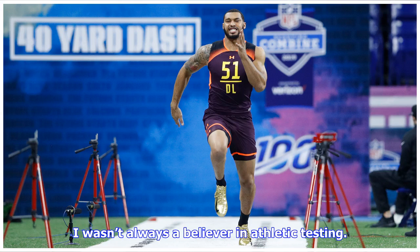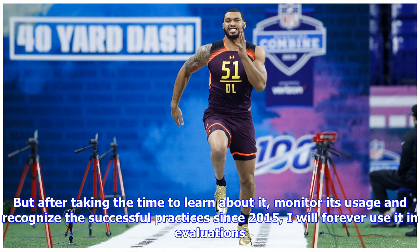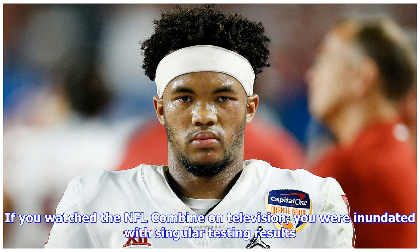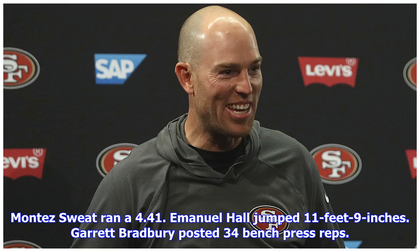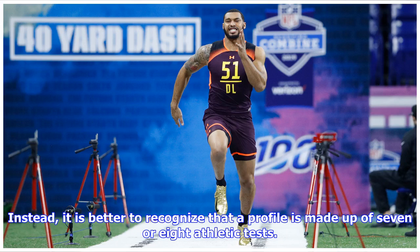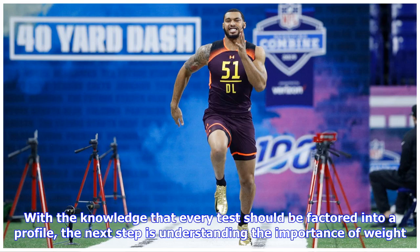I wasn't always a believer in athletic testing, but after taking the time to learn about it, monitor its usage, and recognize the successful practices since 2015, I will forever use it in evaluations. I'll organize this feature starting with the simplest forms of athletic testing usage, then go into a deeper dive. If you watched the NFL combine on television, you were inundated with singular testing results — Montez Sweat ran a 4.41, Emmanuel Hall jumped 11 feet 9 inches, Garrett Bradbury posted 34 bench press reps. Those singular numbers can have some shock factor, but on their own often don't tell us much about a player. Instead, it is better to recognize that a profile is made up of 7 or 8 athletic tests.